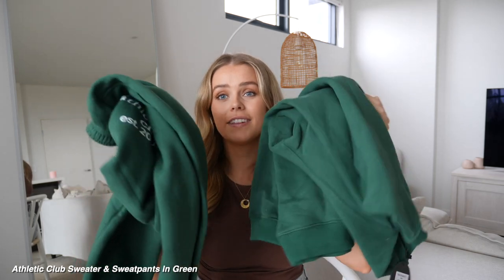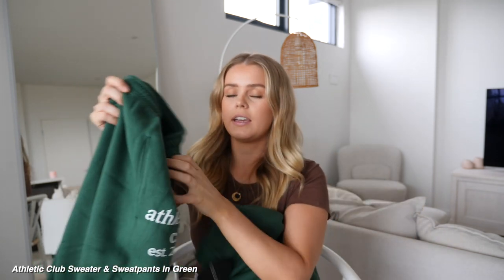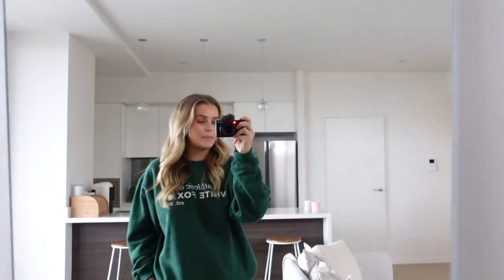The final outfit I've got to share with you guys is this green loungewear set. I love this color green at the moment. My dad used to always tell me when I was younger that he really liked me in green, and I haven't really had many green items in my wardrobe since being an adult. But I got a dress a few months ago from White Fox in this color, wore it out, and I was like, I actually really like this color, so I need to get more things in it. So I got this set — the sweater just says Athletic Club, White Fox, and the same thing is on the bottoms as well. You could definitely wear these out and not feel daggy in them at all. This is exactly what I expected — I'm obsessed, I really, really like this.